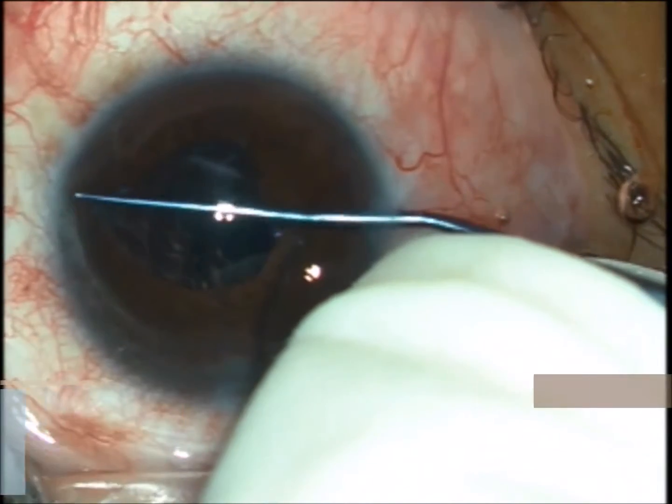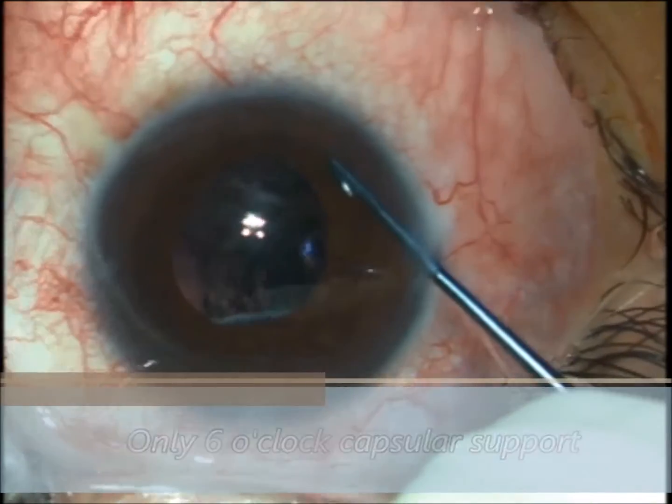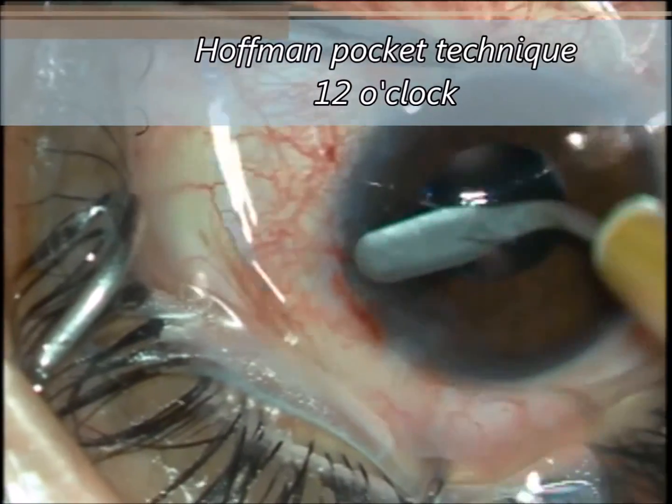We choose fixing an IOL at the sclera at the 12 o'clock position, and secure the second haptic in the sulcus, in the inferior space. For capsular support we use a three-piece IOL and perform the Hoffling pocket technique.